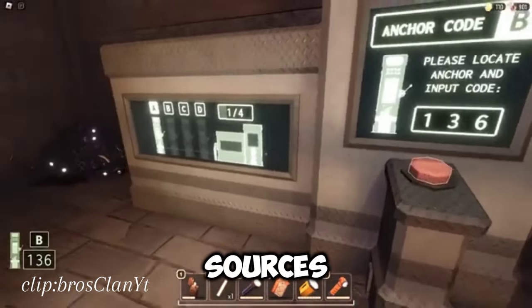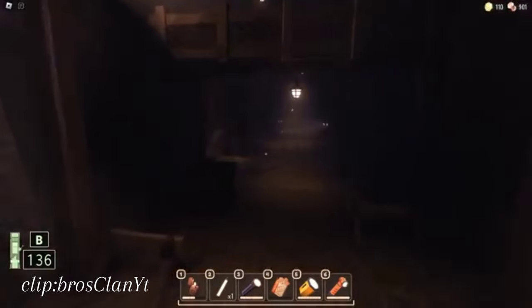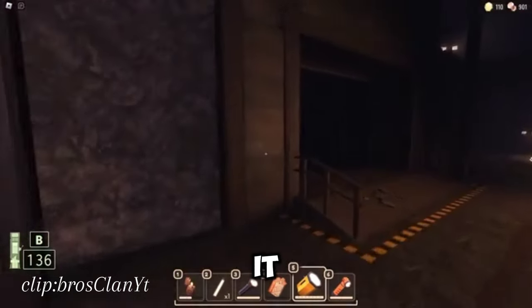Turn off light sources. If you have a flashlight or lighter on, turn it off as soon as you hear the rumble. Grumble is attracted to light, so staying in the dark makes it harder for it to spot you.